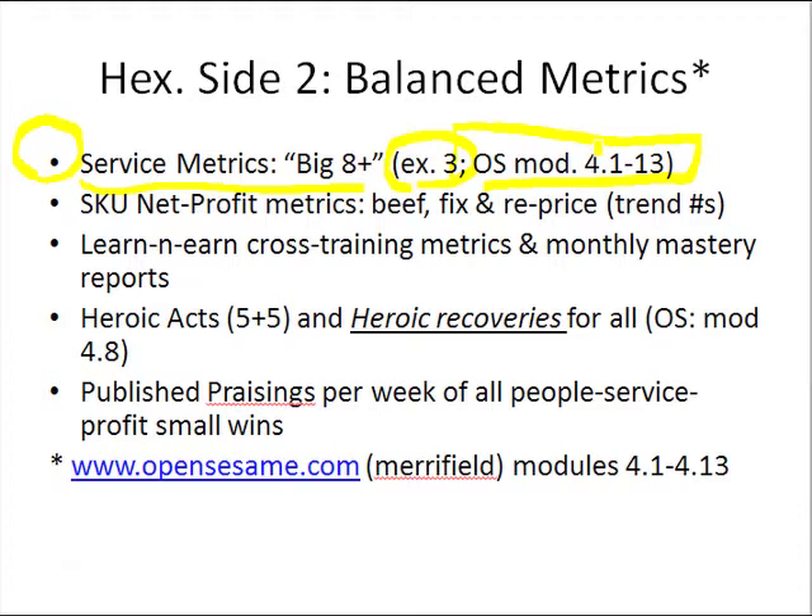That covers how to define it, measure it, achieve it, sell it, get paid for it, and leverage it.